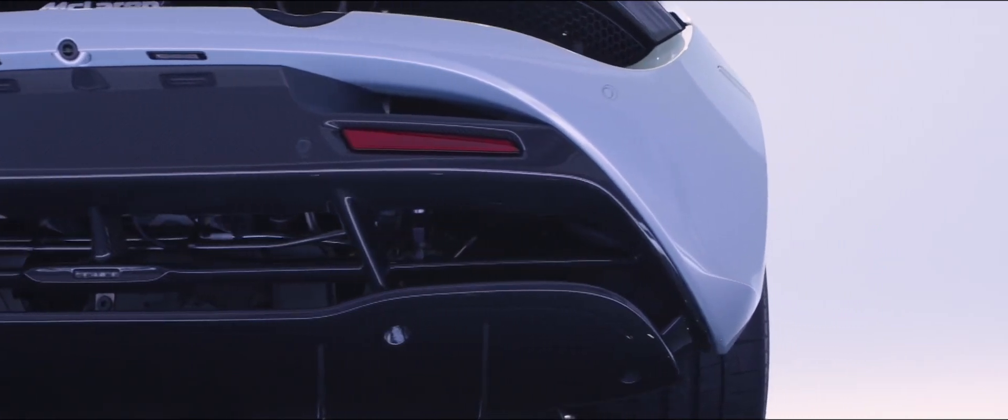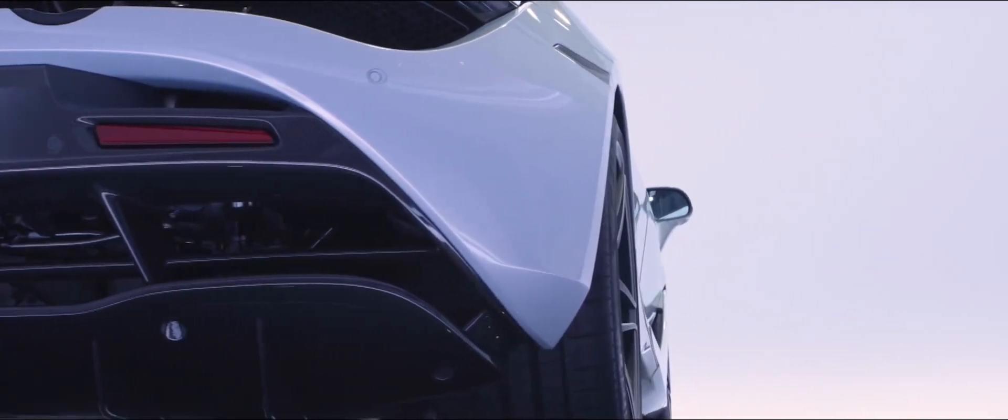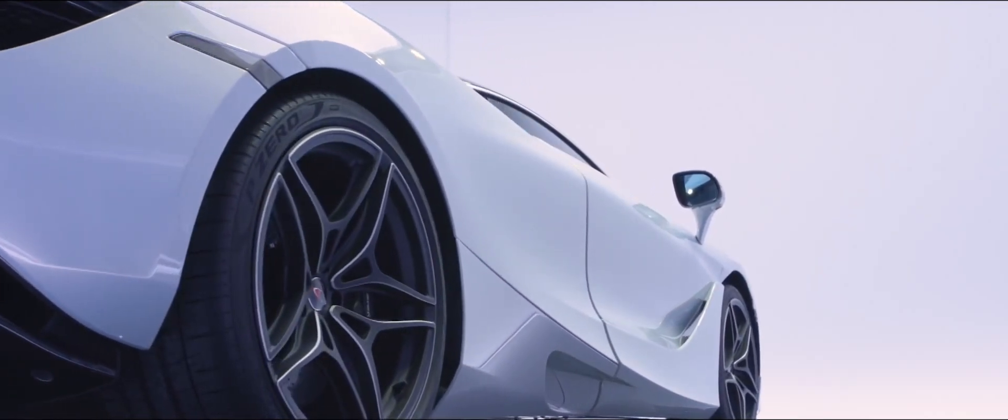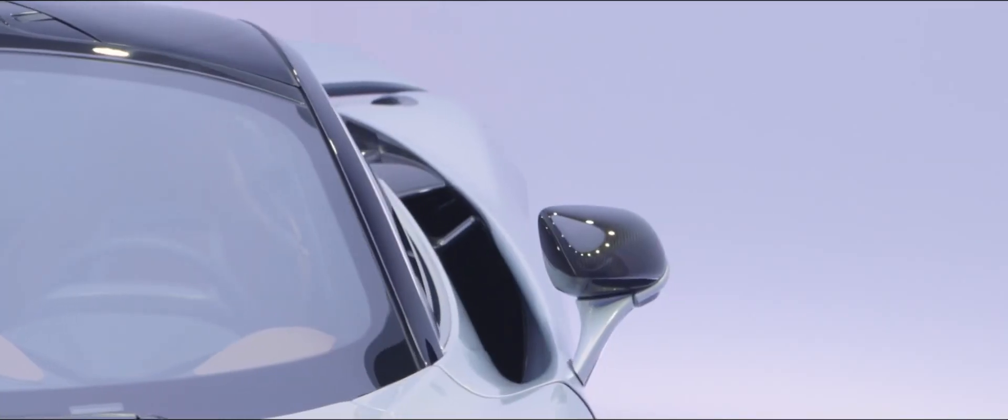It makes for a very efficient design in terms of cooling, and in terms of drag we're able to create a very low drag design because we actually take the turbulent air and tuck it into the body — and that's why we have such a sculptural, such a sophisticated body side.